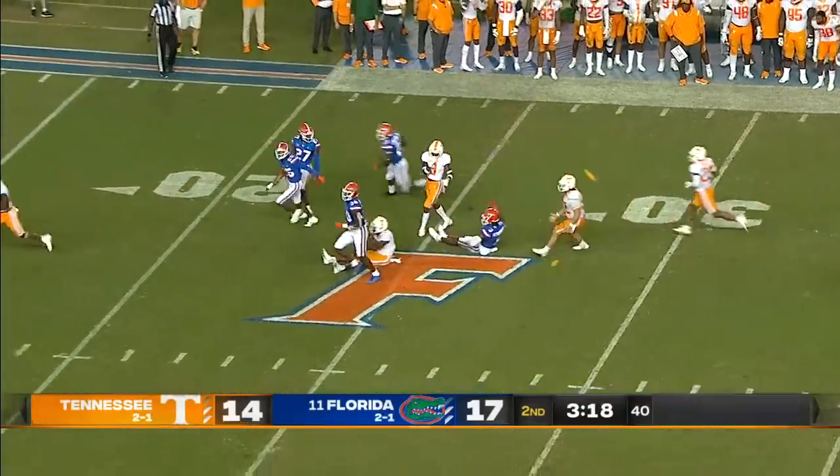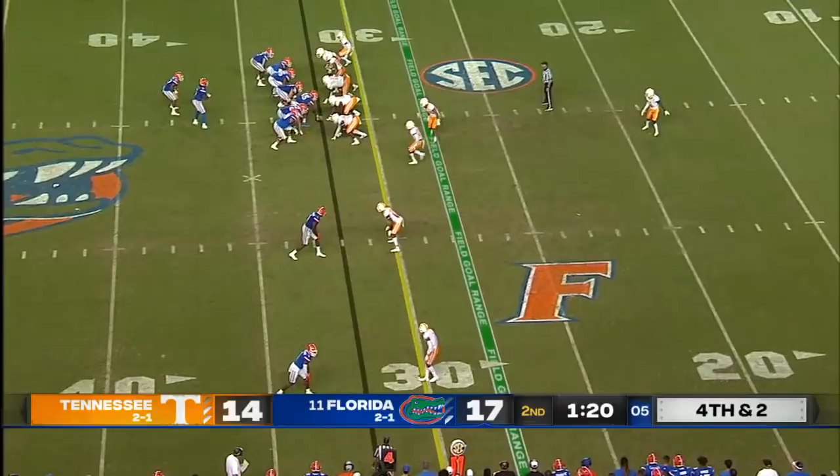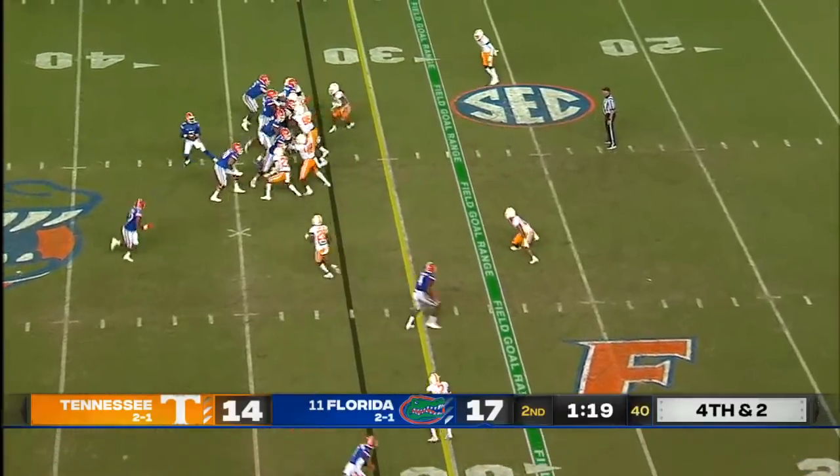A lot of contact against Henderson as he was trying to field it and the flags rain in. Fourth and two.